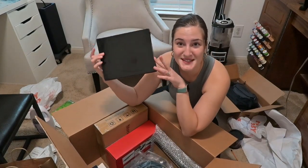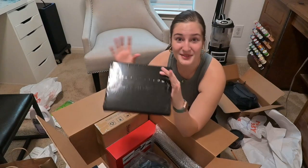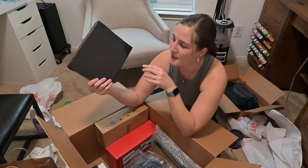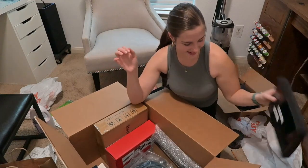Oh, speaking of air filters — this is my car air filter replacement. If you guys are looking for your car's air filters — whether in the cab or in the engine — they're really cheap on Amazon. This one is $10. So that's awesome.